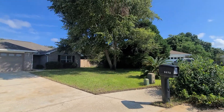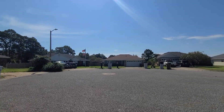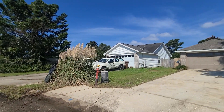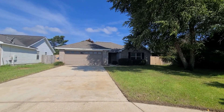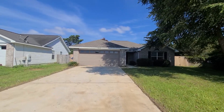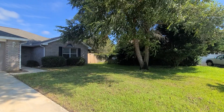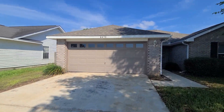Welcome to 6472 Sand Key Cove in Gulf Breeze, Florida. This three-bedroom, two-bathroom home is just under 1,600 square feet and it resides in the community of Lighthouse Point. Lighthouse Point has two neighborhood parks as well as deeded sound access with a dock with a wonderful pavilion area and a fire pit. Really wonderful features to have in this neighborhood.